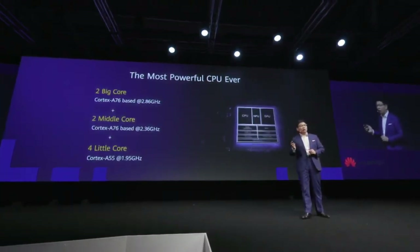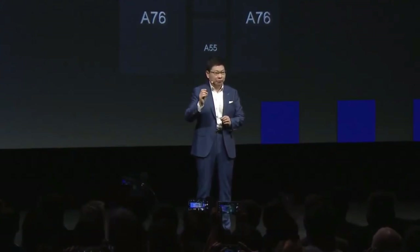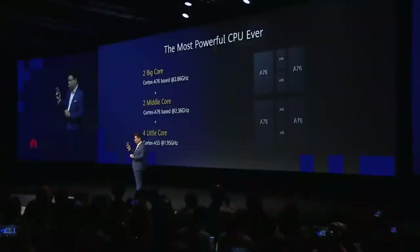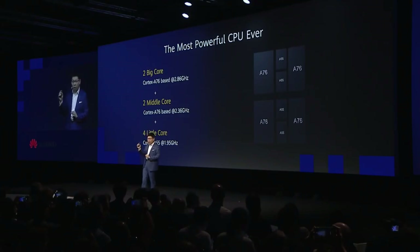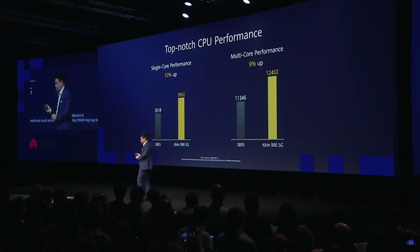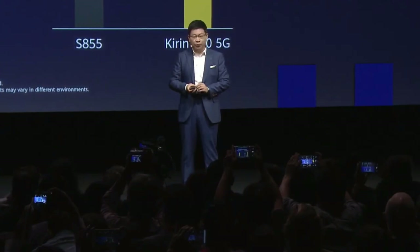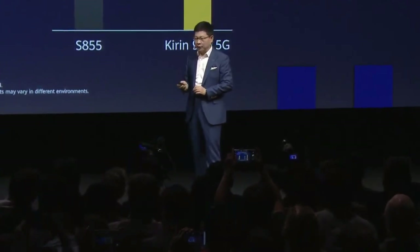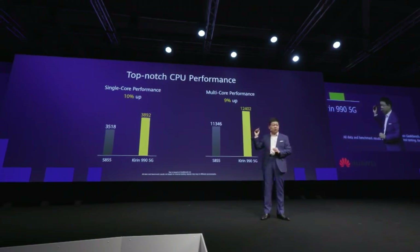Inside, we have an octa-core CPU with our leading architecture. We call it the big, middle, and little architecture. Two big cores for high performance, two middle cores for medium performance and low power consumption, and four little cores for actual low power consumption. With the big cores, performance improved around 10% better than the industry's other chips, and around 10% better energy efficiency for multi-core performance. On the middle core, we can achieve near 35% improvement.